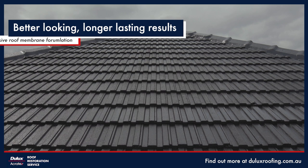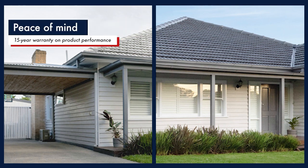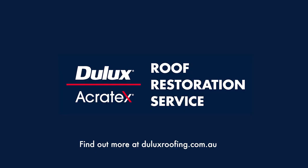The Dulux Acrotex commitment to quality means your roof will be restored with a better looking finish that's guaranteed to last and backed by a 15-year performance warranty. Give your home more street appeal with a roof restoration from Dulux Acrotex.